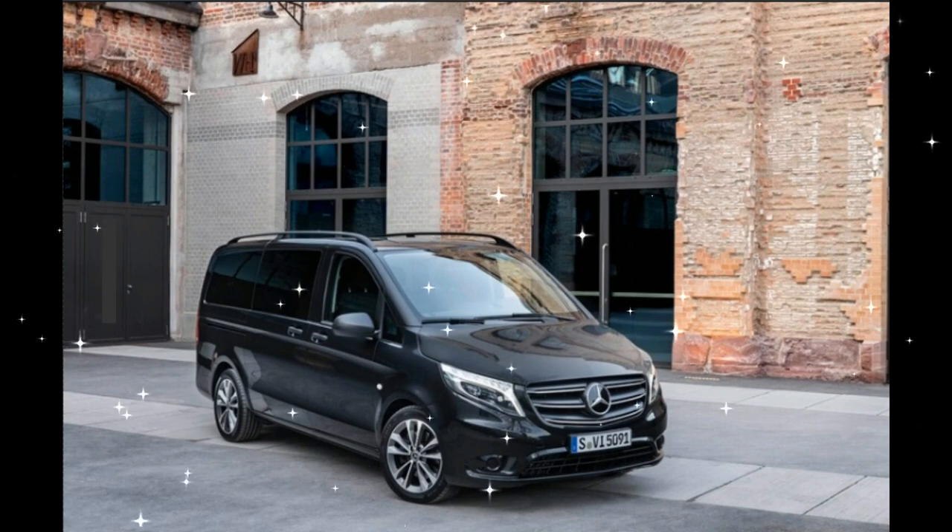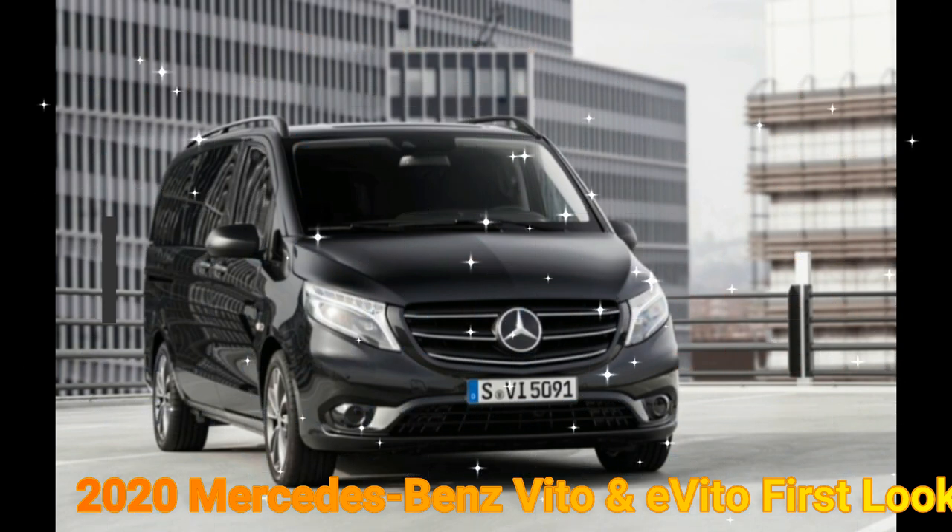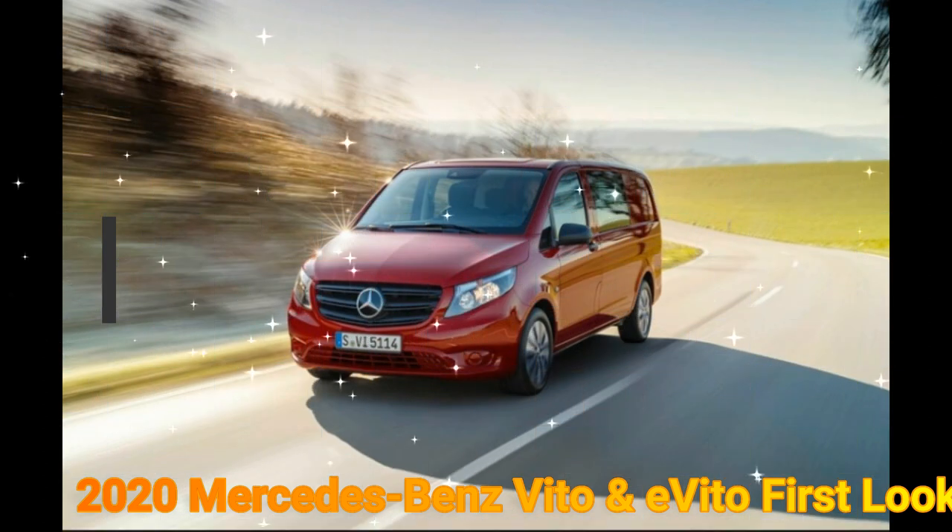2020 Mercedes-Benz Vito and E-Vito First Look. Vans are an important part of life. Whether you drive one or not, it's likely that you interact with a van in some way every day.